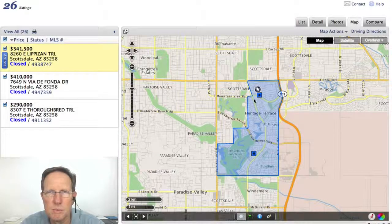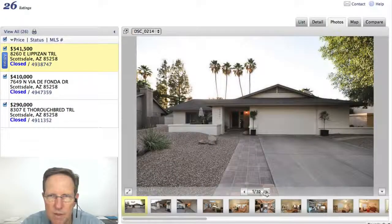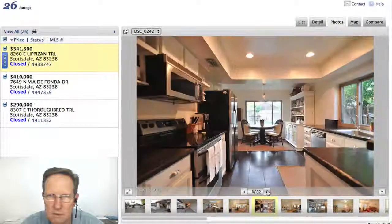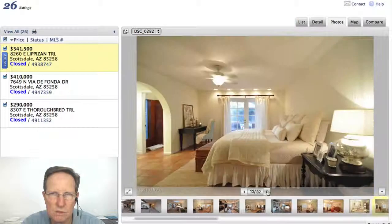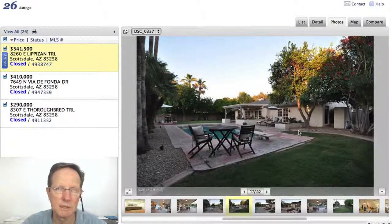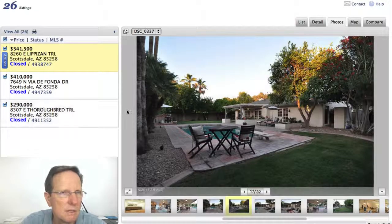So let's look at Lipizzan. Lipizzan, of course, is beautiful. I thought this was a really nice home. I love that skylight. Nice floors, new kitchen. I love the Saltillo floors — very well done. I love that yard — spectacularly large, which is typically why people love the neighborhood.